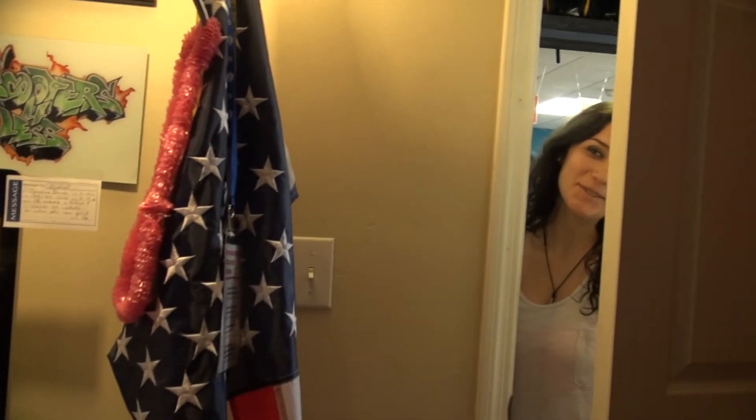She's looking through the window again. She saw the camera, so she doesn't want to be on camera. Come on in, Casey, welcome. That means it's bad.